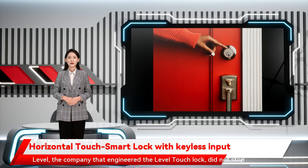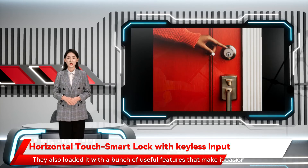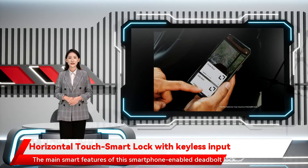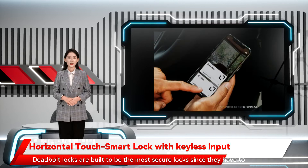Level, the company that engineered the Level Touch lock, did not stop at making it look discreet — they also loaded it with a bunch of useful features that make it easier to use. The main smart features of this smartphone-enabled deadbolt lock are notable. Deadbolt locks are built to be the most secure locks since they have to be engaged when the door is shut.